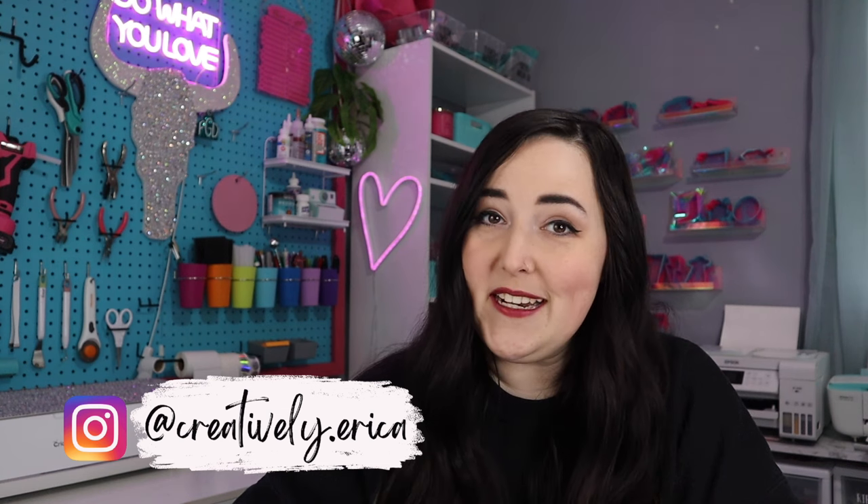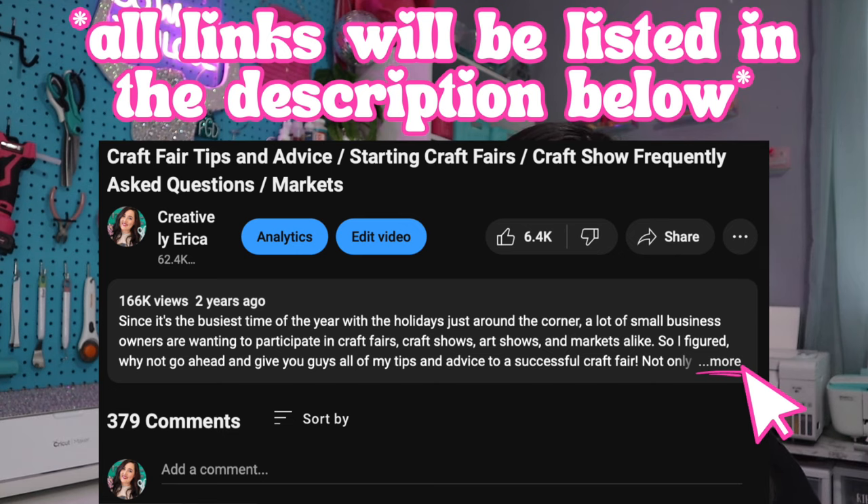Hey y'all, welcome back to my channel, or if you're new here, welcome. My name is Erica and I'm so glad that you're here for today's video because today we are talking all about craft fairs and markets. Whether you've done craft fairs in the past and want a refresher, want more tips to improve, or you're a brand new small business owner doing your very first craft fair, you're not going to want to miss this video. Grab a notebook and a pen because I have a ton of tips and advice.